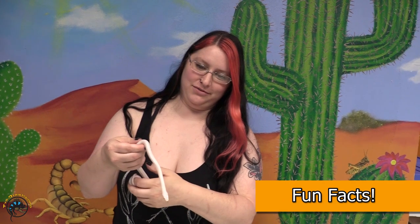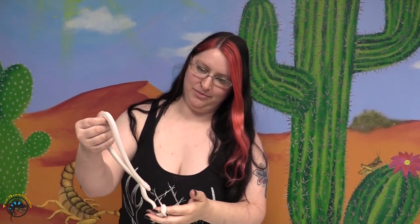Rat snakes are part of the family Colubridae — the largest snake family in the world. Rat snakes are generally pretty harmless; they're non-venomous constrictors. You don't have anything to worry about from them. There are a couple of old world species that actually do have a little bit of mild venom, but nothing to worry about.